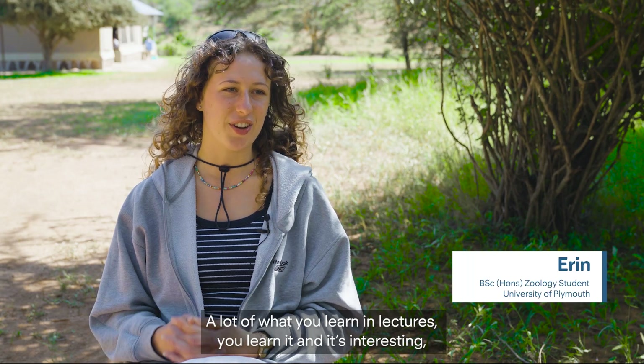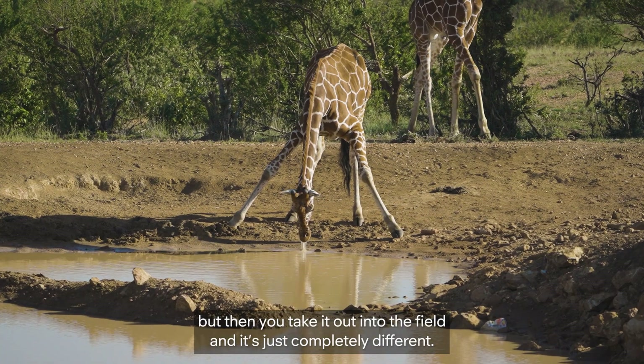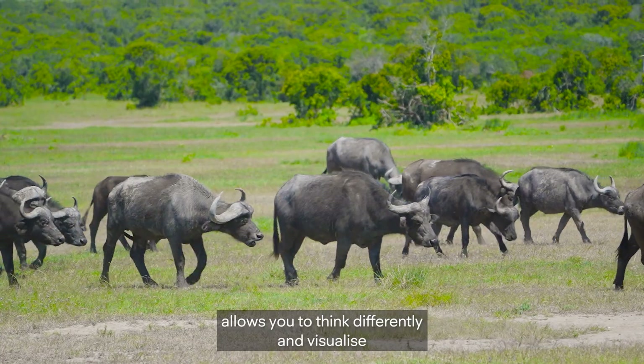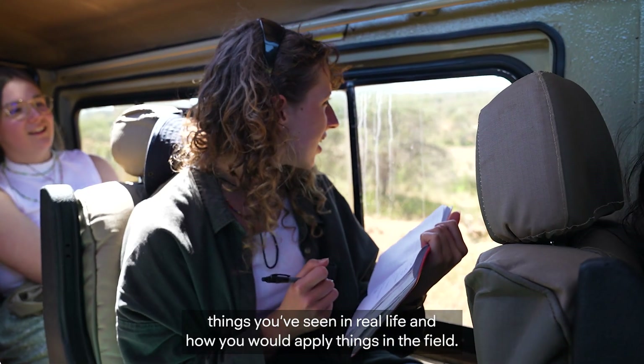A lot of what you learn in lectures, you learn it and it's interesting, but then you take it out into the field and it's just completely different. It also motivates you a lot more in the lectures. It allows you to think differently and visualise things you've seen in real life and how you would apply things in the field.